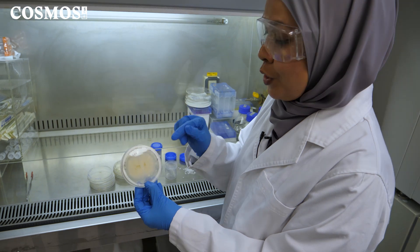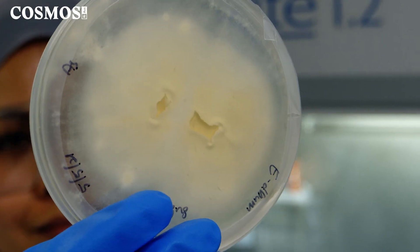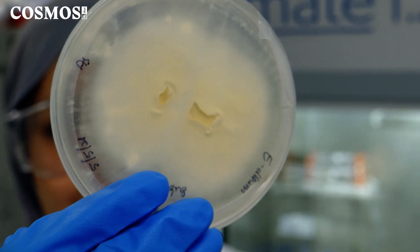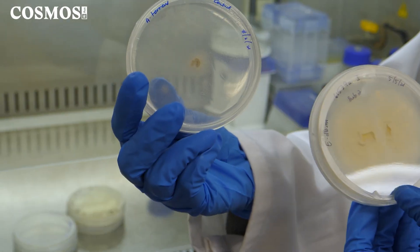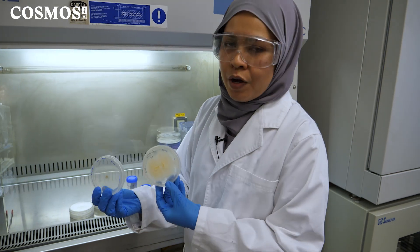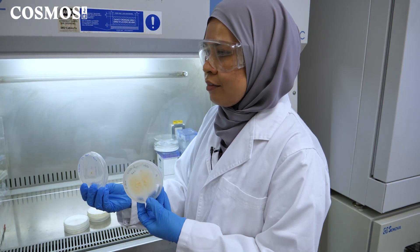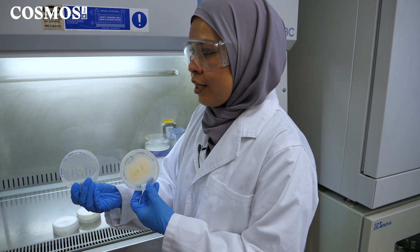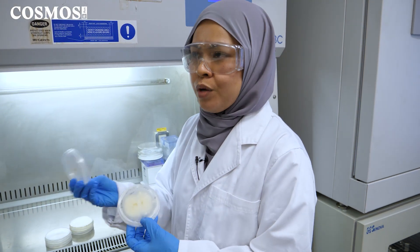This is one of the fungi we use to degrade polypropylene — it's called Engiodontium album, and it can be found mostly in plants. We also have another type of fungi called Aspergillus terreus, which is typically found in soil. So these two can be easily found in the environment. These are not native to Australia. We are currently looking to utilize these two to degrade polypropylene and looking to improve and optimize the process so that the degradation rate can be increased from what we already have now.